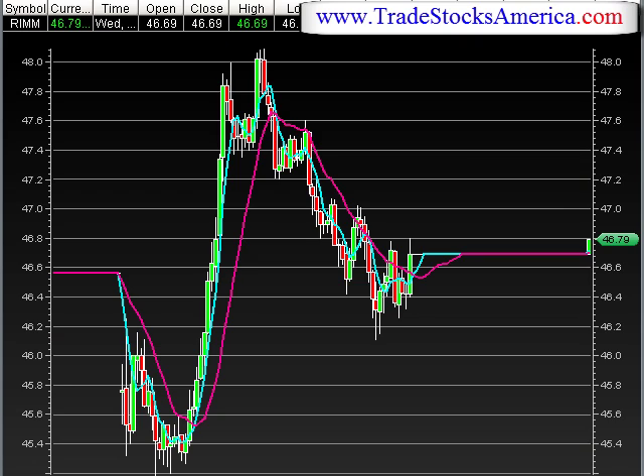Here's an intraday trade that was really good on RIM. You can see it opened down about 50-60 cents, dropped further another 50 cents, and then had a really nice reversal — went from 45 and a quarter up to almost 48, right on this run here. That's a five and a half percent move on an intraday trade. That's excellent.